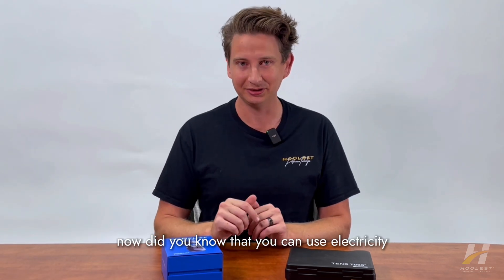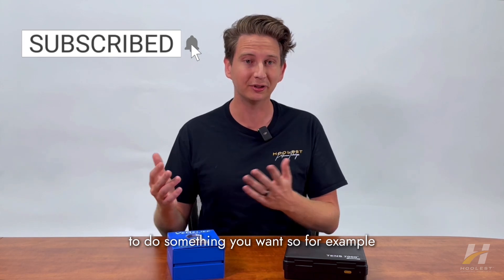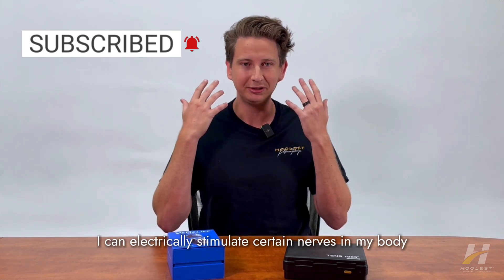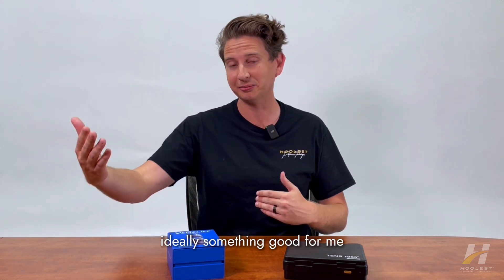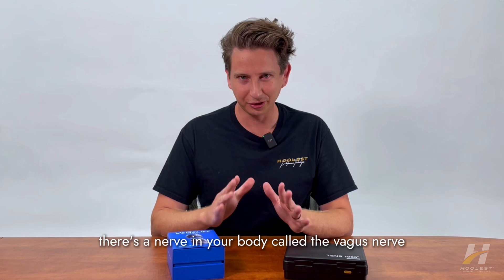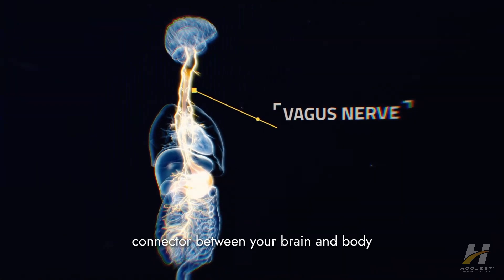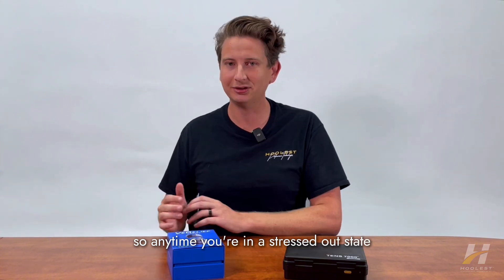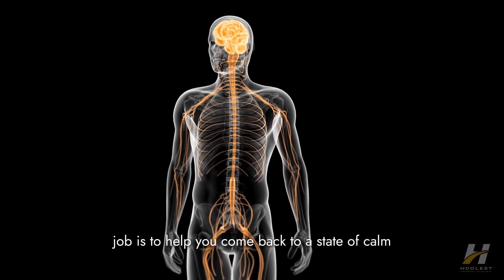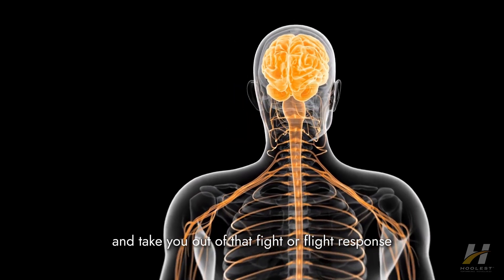You can use electricity to trigger a neurological response. For example, I can electrically stimulate certain nerves in my body to do something beneficial. Specifically, there's a nerve in your body called the vagus nerve. The vagus nerve is the main connector between your brain and body that facilitates your natural relaxation response. Anytime you're in a stressed-out state, the vagus nerve's job is to help you come back to a state of calm and take you out of that fight-or-flight response.